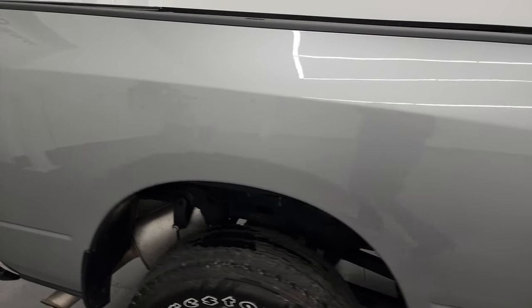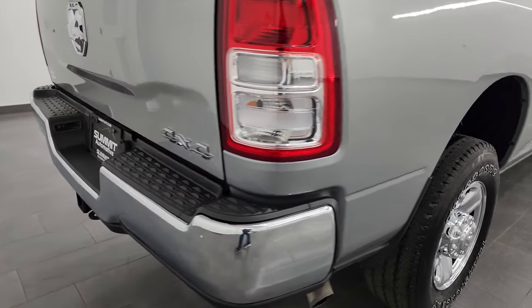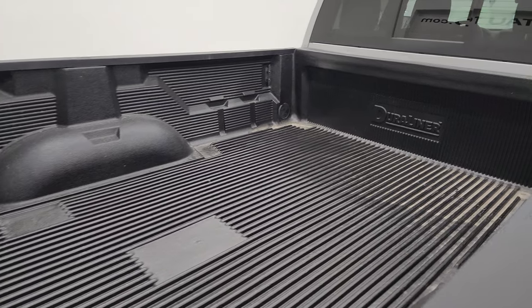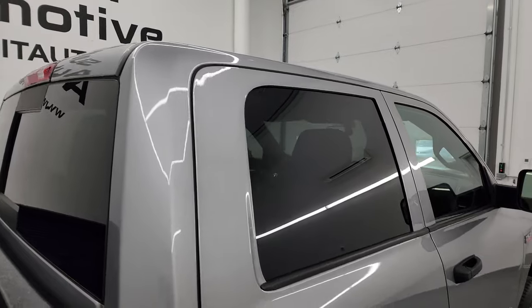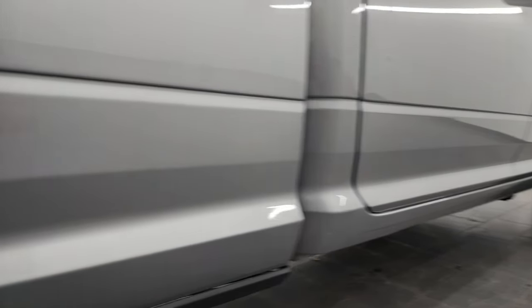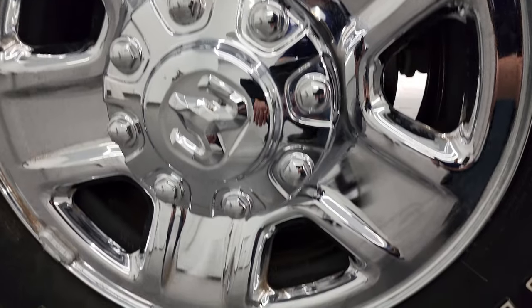I take these HD videos so if you are far away or cannot make the trip down but you're still interested in purchasing the vehicle, you can see the truck, hear the truck, and have confidence before you even get here — so there are absolutely no surprises and you can make a smart and informed buying decision. If this video helps you, let your salesman know Brett sent you.